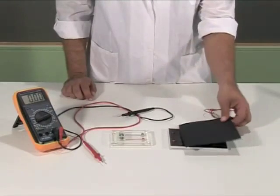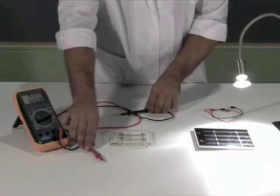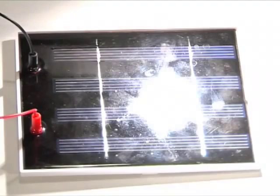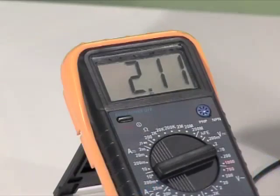We remove the cardboard and shine the lamp on the panel. We measure the voltage between the panel poles. The voltage has increased significantly.